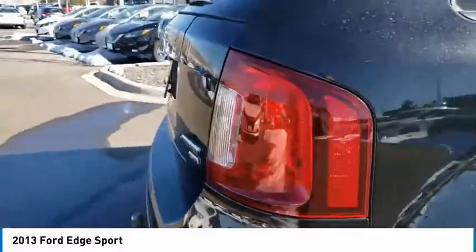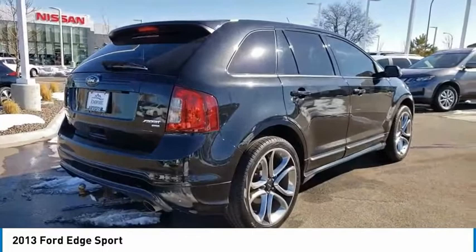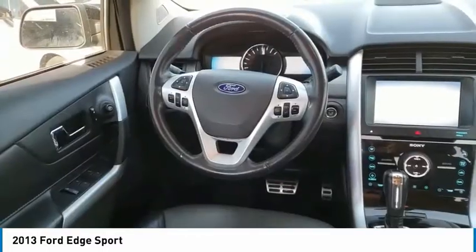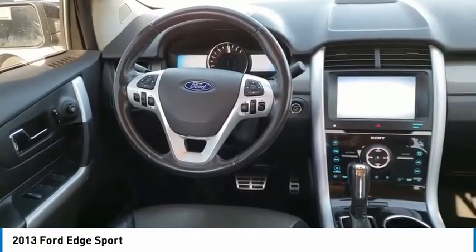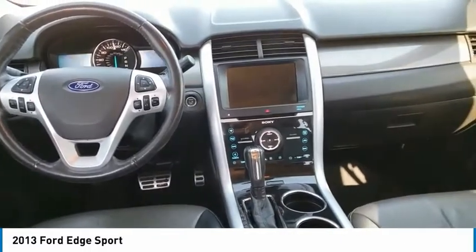Here are some of this vehicle's great options: electronic stability control, power lift gate, brake assist, traction control, remote keyless entry, four-wheel disc brakes, speed control, perimeter alarm, rear window defroster, rear window wiper.